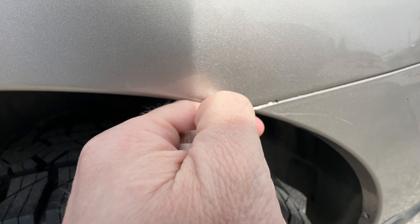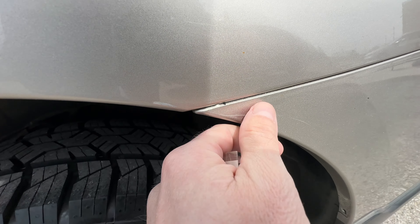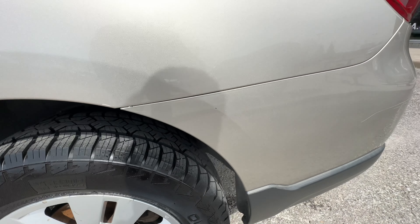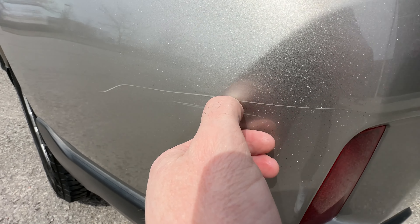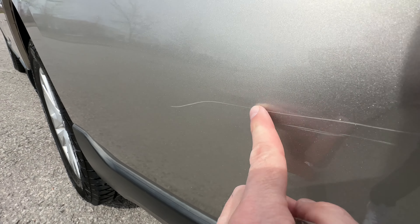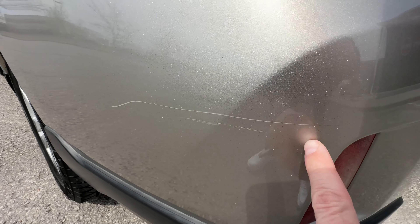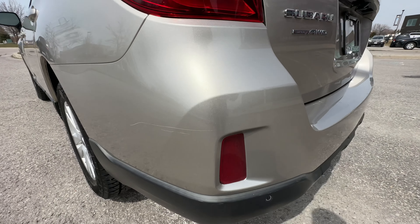Here we've got just a very minor scratch right here — this is not in the paint and will probably buff out. And then over here on the back bumper, it's very very light but I do catch my nail in it ever so slightly. I bet you can buff that and it'll come out 50% better. But that is really the biggest piece of cosmetic damage we see on the car.